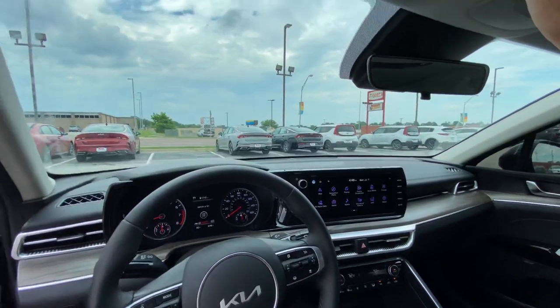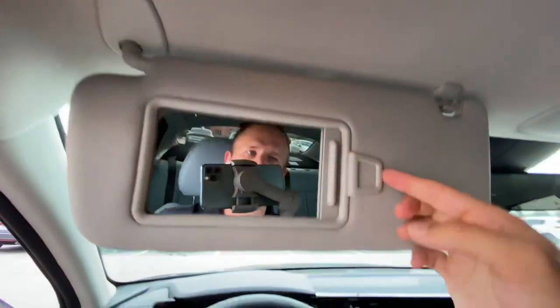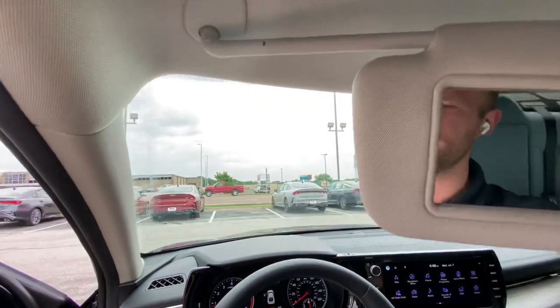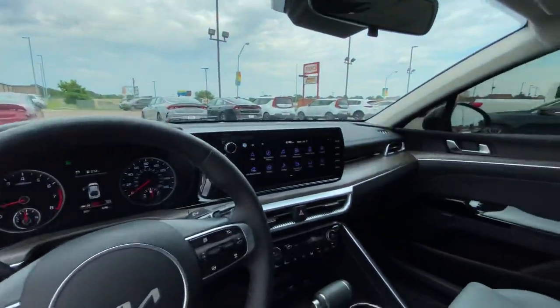That's going to be it for the front seat. Let's not forget our all-important visors — they're mirrored, they're lit, they've got clips and the telescope. That's it for the front area, guys. Let's go ahead and check out back seats.